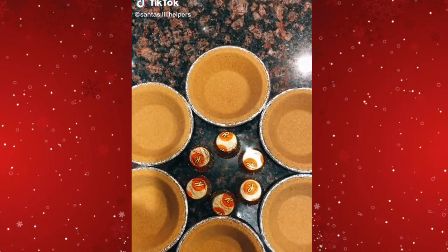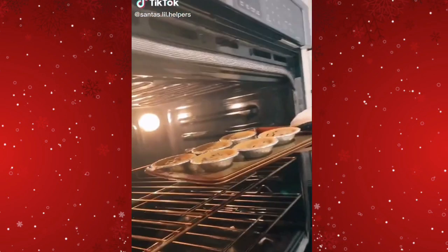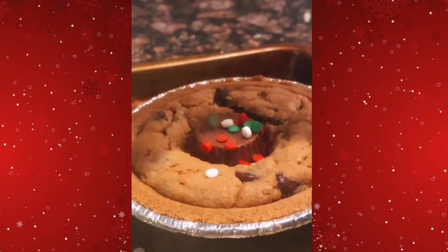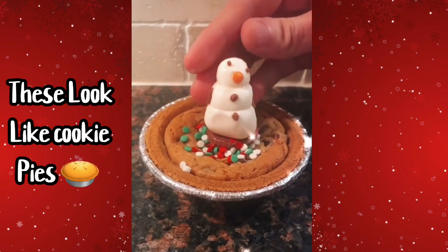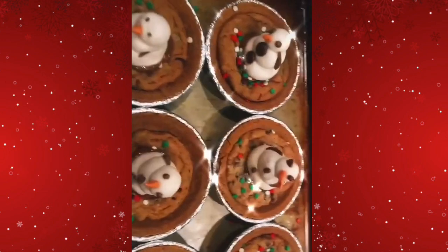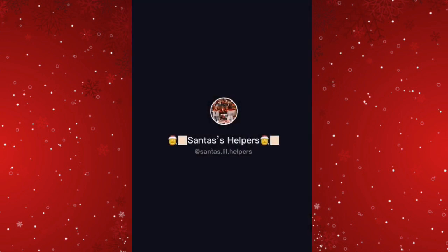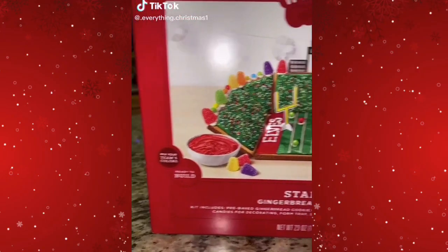It looks like there are some pie things, and there's a Reese's in there which looks really good — I love Reese's. The marshmallow thing is cute too. They sure did make a lot of those. I feel like they wouldn't be hard to make, but you need a lot of ingredients, so it'd be cool to make for yourself or your friends.